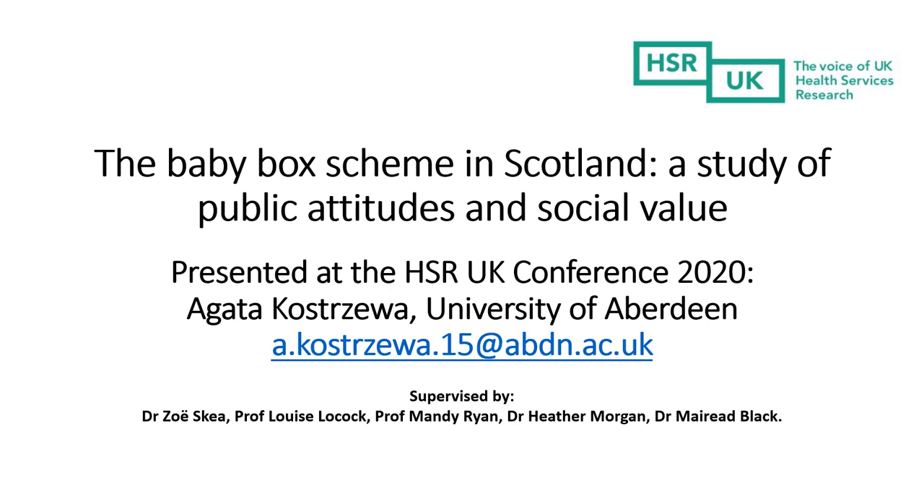Hello and welcome to the presentation about the Baby Box Scheme in Scotland. My name is Agatha Gostreva and I am going to present the results from a study which was undertaken at the Health Services Research Unit at the University of Aberdeen. This small-scale qualitative study was funded by an NHS Grampian Endowments grant and its purpose was to inform a future longer-term study which will seek to evaluate the wider social benefits of the scheme.